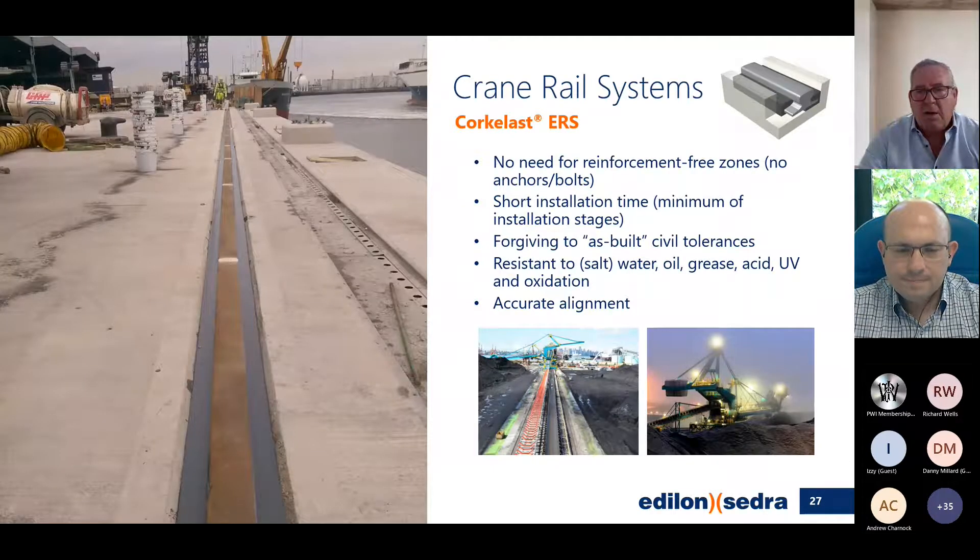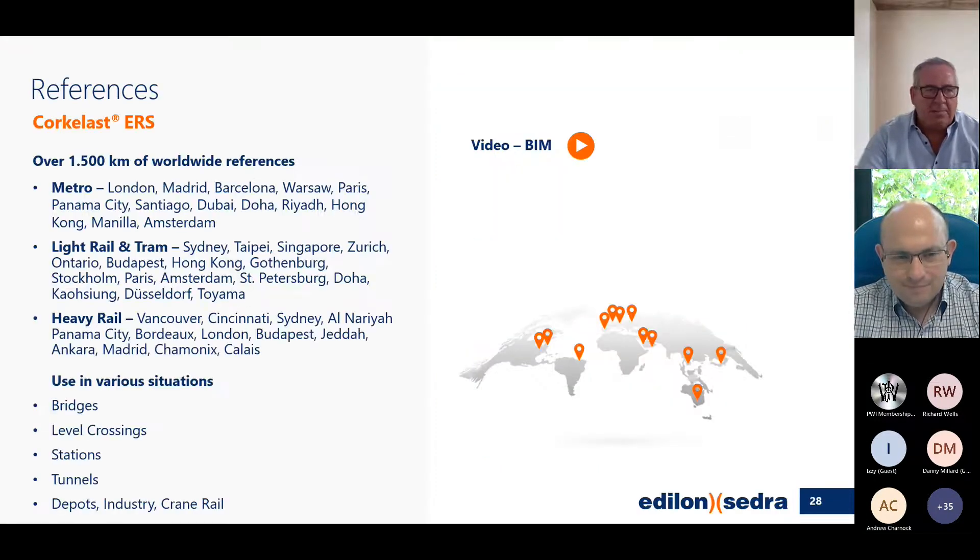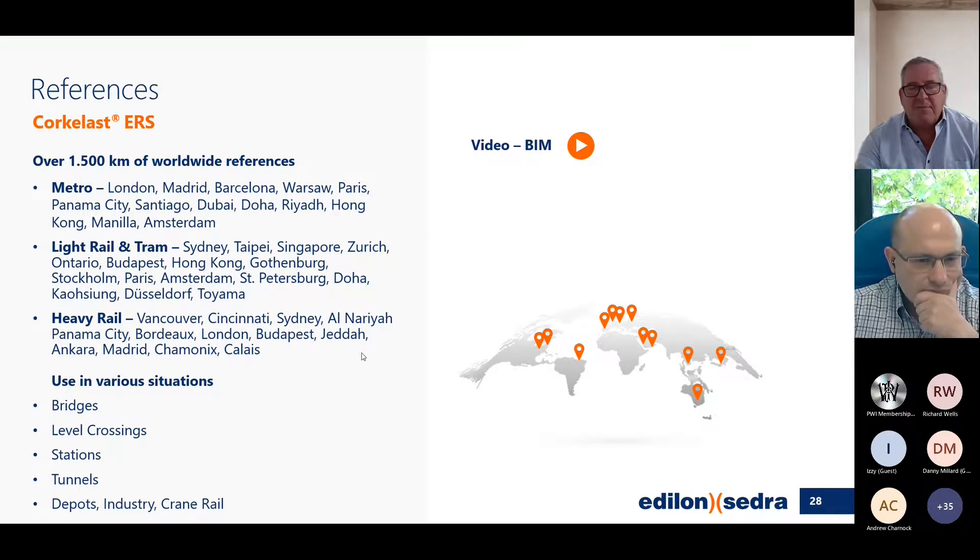Crane rail systems — I don't think there are many crane rail specialists here, but we have 1,500 kilometers of references worldwide, and I know some of you have actually worked on these systems.